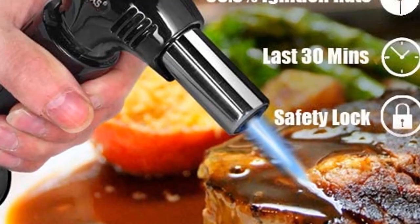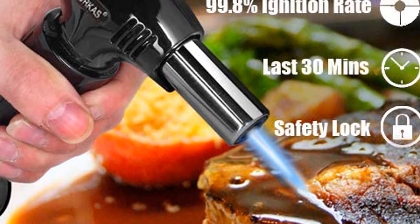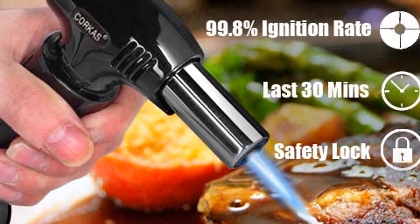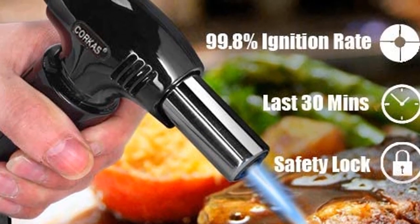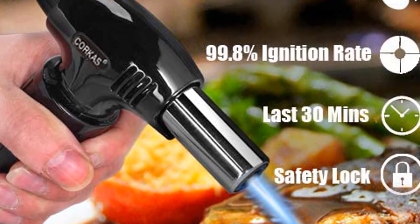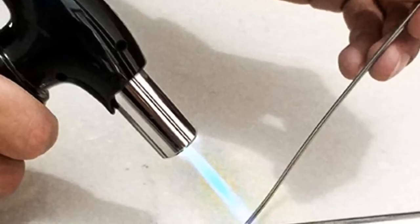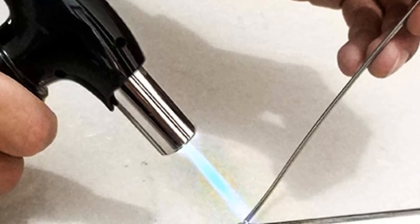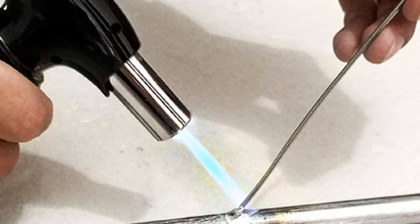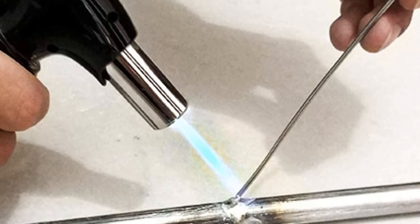This stylish tool has a sleek and elegant design. It's versatile, multifunctional, and guarantees excellent performance. It heats up to 1,300 degrees Celsius in a very short time, saving you time as well as fuel. Its continuous burning time is around 30 minutes. Note that this unit only works with a long-mouth butane canister. You can easily adjust the flame size from as low as 1 inch to as long as 6 inches, making it ideal for applications like resin arts or cooking.